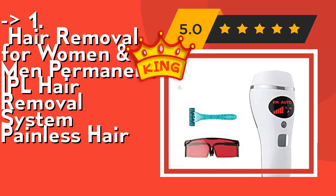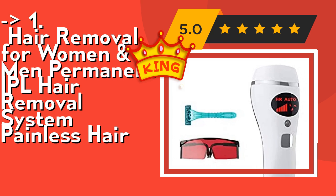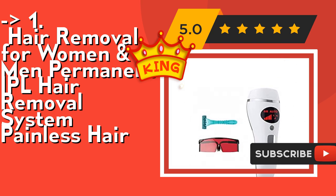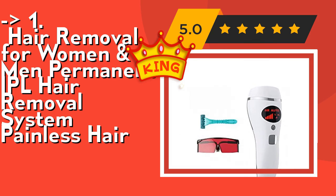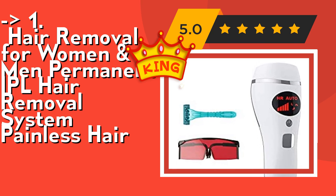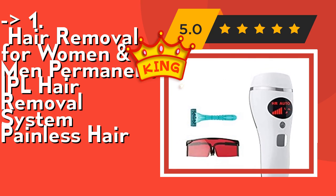This product is not effective on blonde, red, or white/gray hair. It has five different energy levels to adapt to different skin sensitivities, from level one (lowest) to level five (highest). The higher the level, the greater the strength and the better the hair removal effect. For first use, the recommended level is one. Check out the link in the description to buy this product from Amazon.